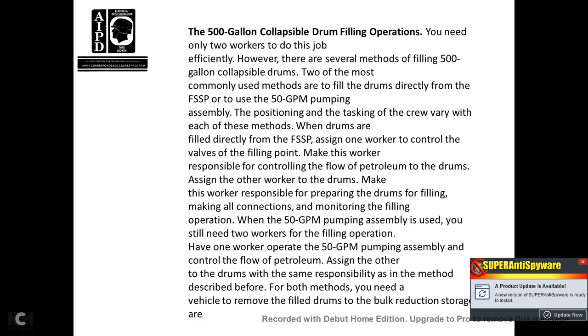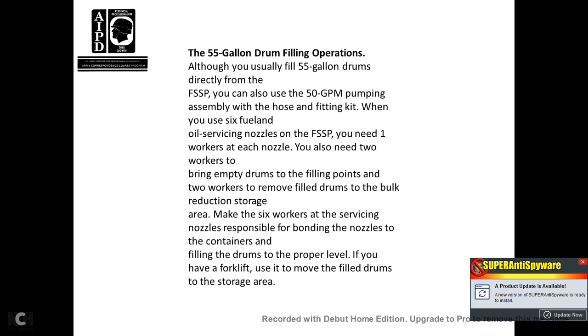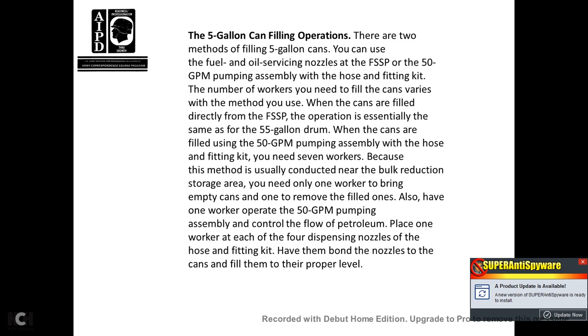Both methods require a vehicle to remove filled drums to the bulk reduction storage area. The 55-gallon drum filling operation: although you usually fill 55-gallon drums directly from the fuel system supply point, you can use a 50-gallon pump assembly with hose and fitting kit. When using the six fuel and oil surface nozzles on the fuel system supply point, you need one worker at each nozzle, workers to bring empty drums to the filling point, two workers to remove filled drums to bulk reduction and storage, and six workers serving the nozzles responsible for bonding and filling drums to the proper level. If you have a forklift, use it to remove filled drums to the storage area.